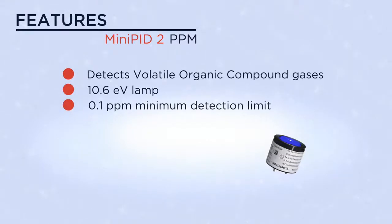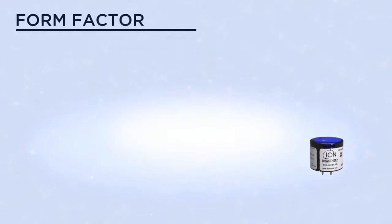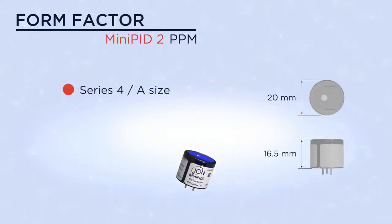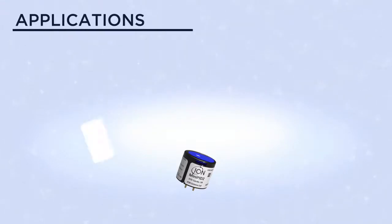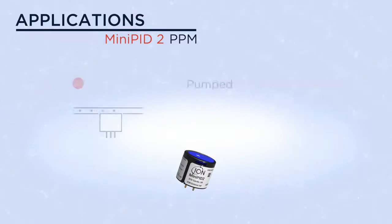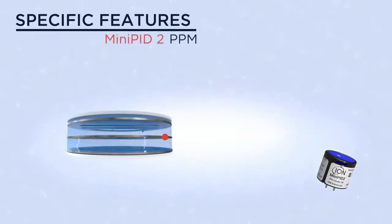It also offers good sensitivity with a minimum detection limit of 0.1 ppm and a wide dynamic range of greater than 4,000 ppm. The Mini PID 2 series is a compact form factor — light weight, small and efficient — equally suited to battery-powered products or fixed monitors, working well in both pumped and diffuse scenarios.